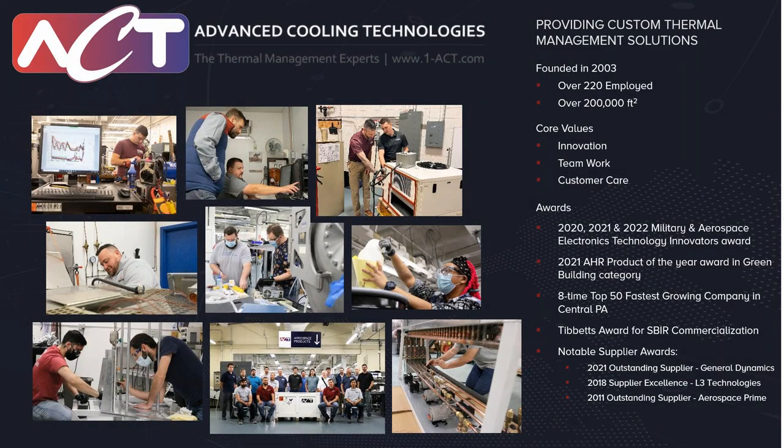For those new to Advanced Cooling Technologies or haven't joined a webinar before, just a brief overview. We were founded in 2003, currently have over 220 employees and over 200,000 square feet. Our core values are innovation, teamwork, and customer care. To highlight some of the awards, the past three years we've won the Military and Aerospace Electronics Innovation Award.